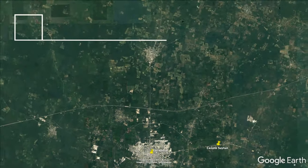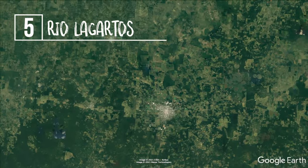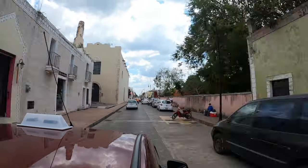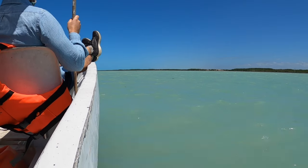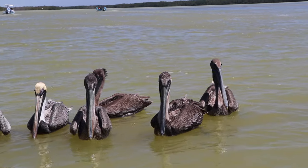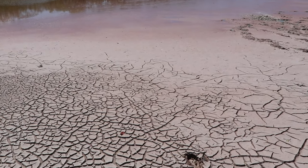The fifth best activity we did in Valladolid was Rio Lagartos. It took us an hour and a half drive to the small fishing town, and then we hopped on a boat tour once we got there. On the tour we saw alligators, flamingos, pelicans, and even a small pink lake.